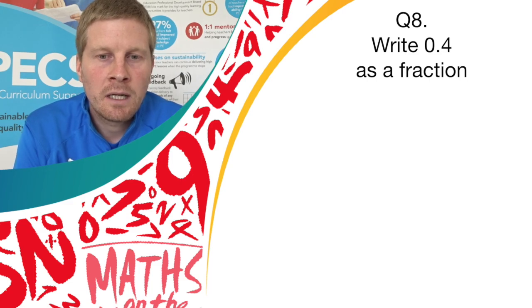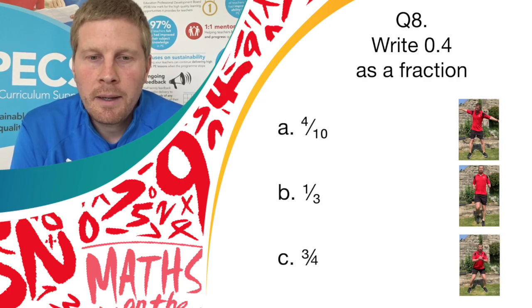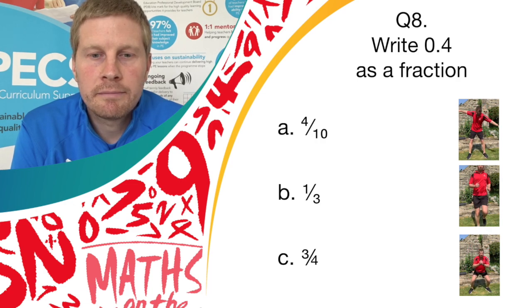Question 8. Write 0.4 as a fraction. Have a little think before the answers come on screen. Do you think it's A, 4 over 10; B, 1 over 3; or C, 3 over 4? If you think it's A, do the windmill. If you think it's B, do running on the spot. If you think it's C, do donkey kicks.